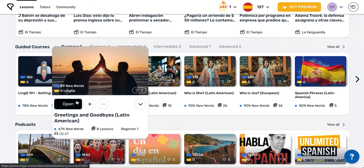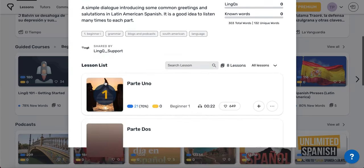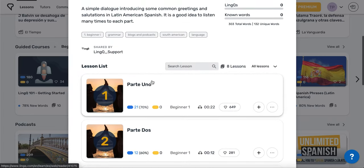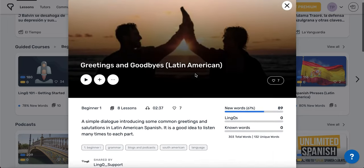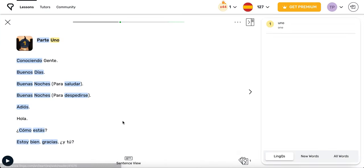So let's say you choose the course Greetings and Goodbyes. This course has eight lessons and you can even see a breakdown of how many new words, how many LingQs — that is, words you're learning — and how many known words, words you already know, are in the course and in each lesson. So go through each lesson one by one, and when you've finished all of them, move on to the next course.